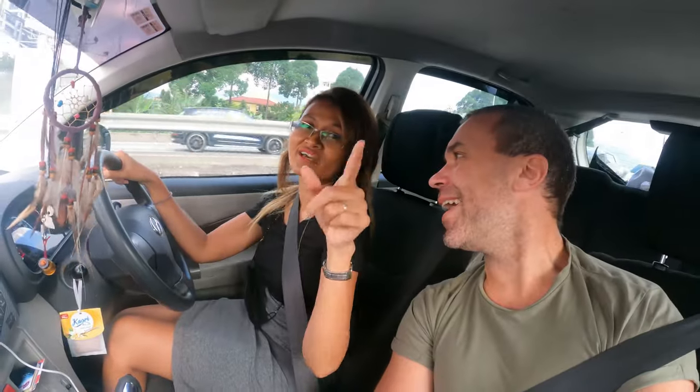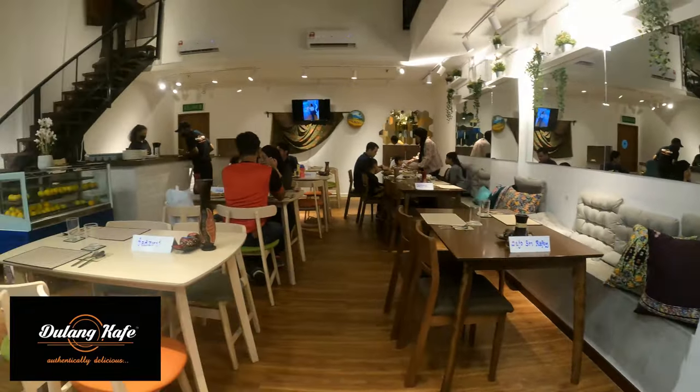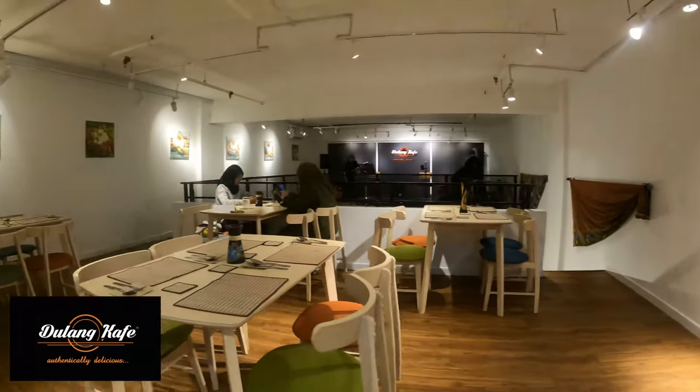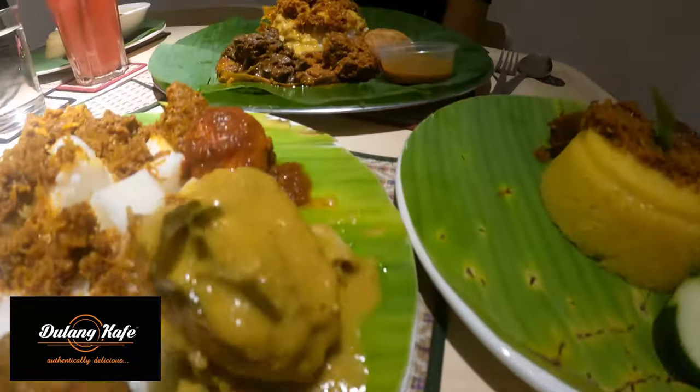We know that you love videos about food, so we keep exploring new places all around Kuala Lumpur. Today we are going to Dulan Cafe. We just arrived at Dulan Cafe in Setapak and the dishes over here look amazing.